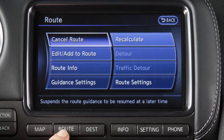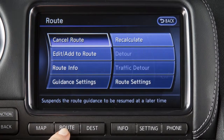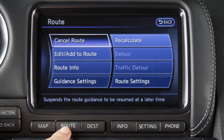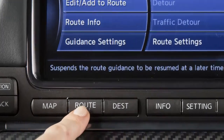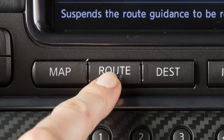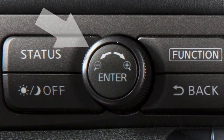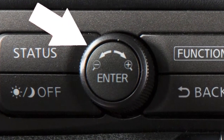The Route menu provides a number of selections that enable you to change, clarify, or confirm route information and voice guidance settings for a particular destination. Press Route Voice to display this screen. Use the center dial to scroll through the choices and press Enter when you reach your selection.